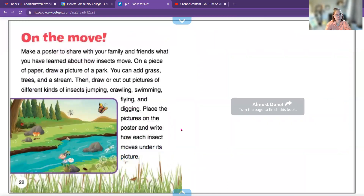The book suggests making a poster to share with family and friends about how insects move. On a piece of paper, draw a picture of a park with grass, trees, and streams, then draw or cut out pictures of different insects jumping, crawling, swimming, flying, and digging. That activity is for a little bit older, but you could definitely draw a picture with some bugs like butterflies and bees. All pictures are just our basic shapes — square, rectangle, triangle, circle, things like that.